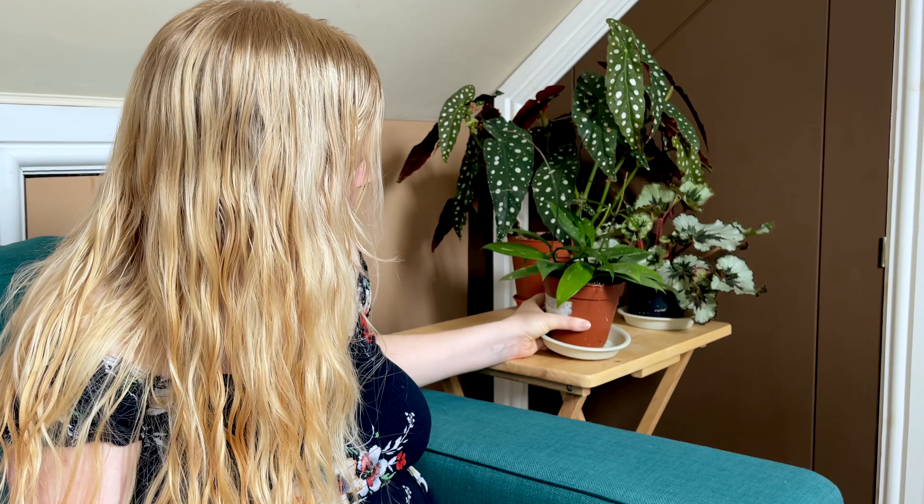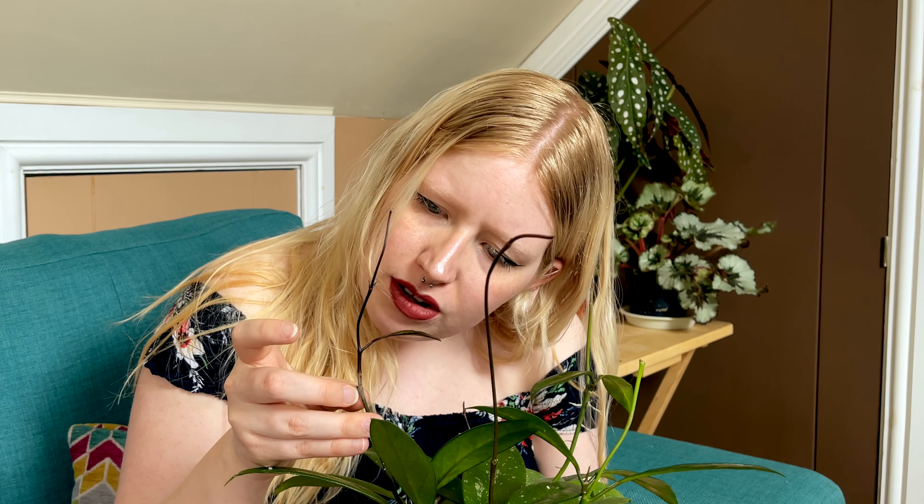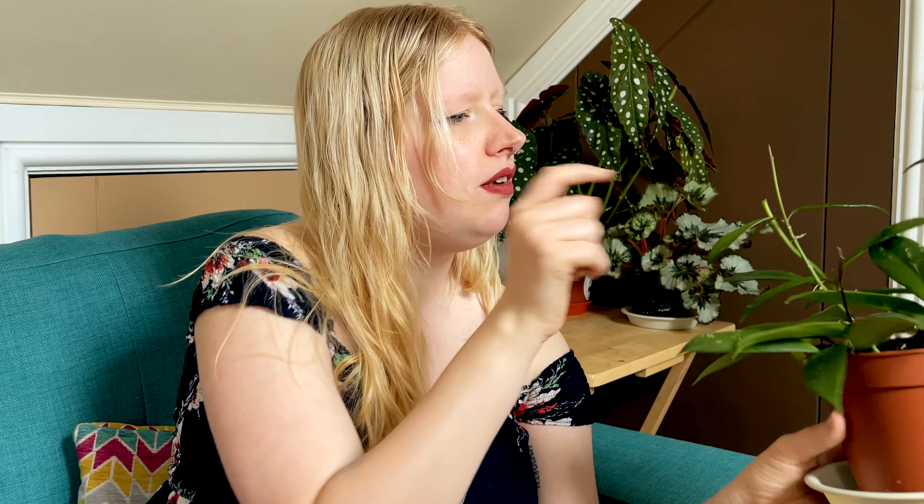Number three — excuse the mess of these guys — this was also in my propagation box so the pots are a bit gross. But this guy won't be going back in purely because it's getting too tall. I had to amputate one of its stems, which is really sad, but we have five good stems coming on this guy. Since going in my propagation box it's grown all of the stems and given me a lot of new leaves — six new leaves — and we have loads still coming in.